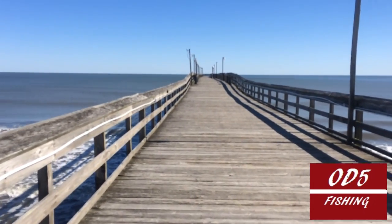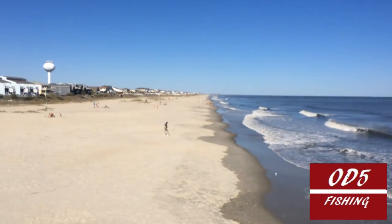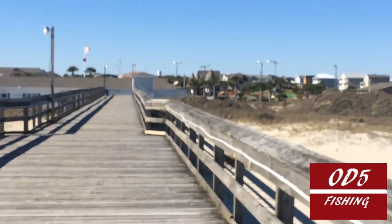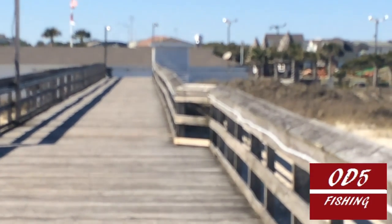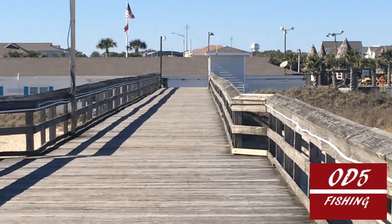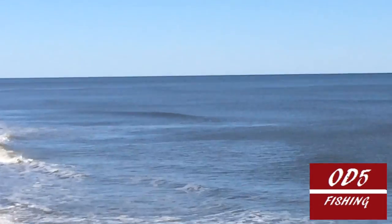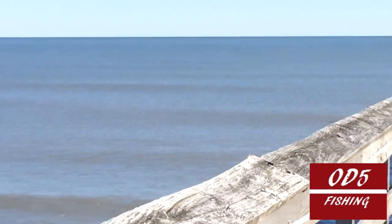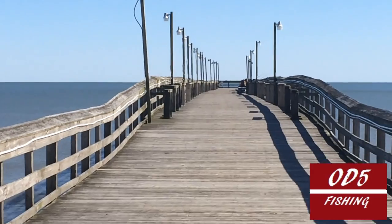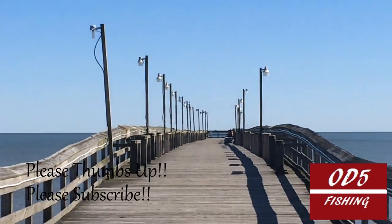All right, so here we are on Ocean Isle pier. You can see a nice view from the water, beach goers down below. At the base of the pier you see that little hut right there — that's actually the restrooms. So you don't actually have to leave the pier to use the restroom, which is nice. More of a residential type beach, not a lot of hotels, so if you're looking for a quiet place to fish, that's what you can do. Plenty of lighting here on the pier and lots of benches, so that's a good thing — a place to sit and be able to see.